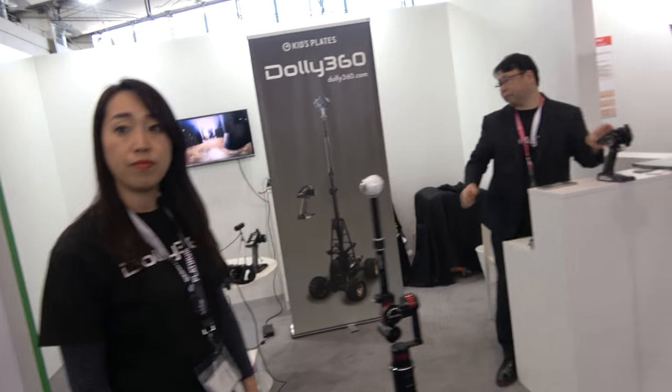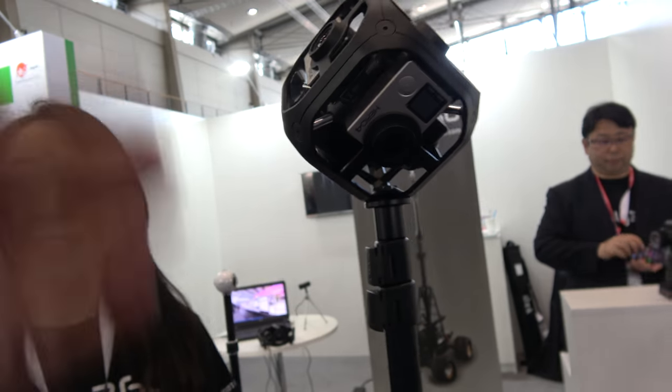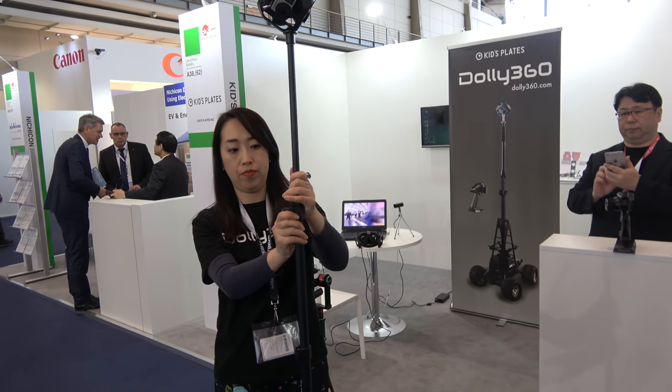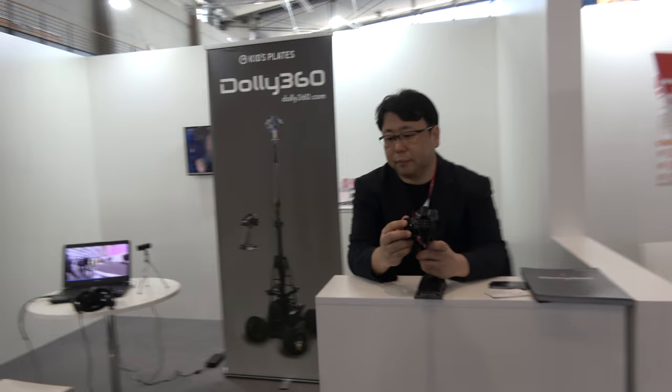This is dolly360.com. It's five thousand six hundred US dollars, free shipping. Can you adjust the height? Yes, you can — let's put it higher, you can go all the way up there, even higher. Then you can have a 360 view following and controlling from like this.